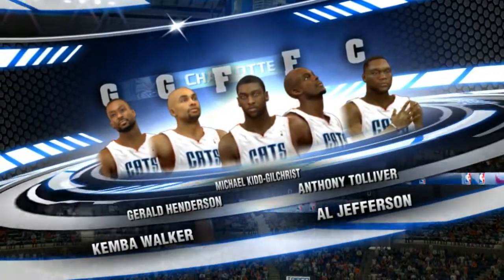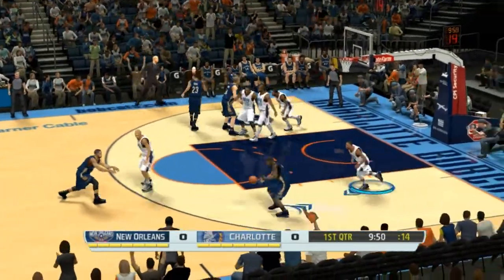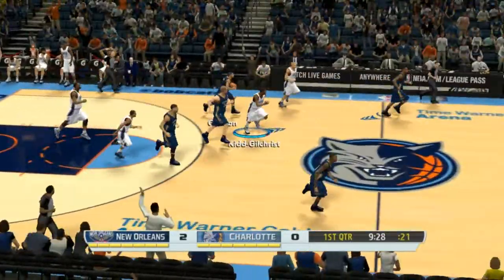And guys, it could have gone either way. Gordon with it, now guarded by Anderson. Here's Holiday — the feather touch on the finger roll. Beautiful.